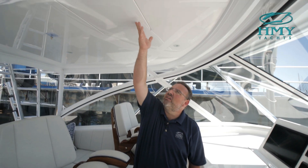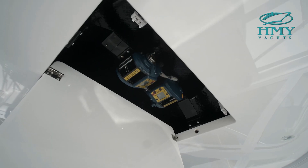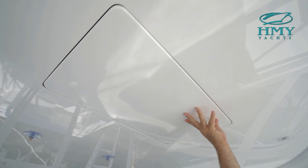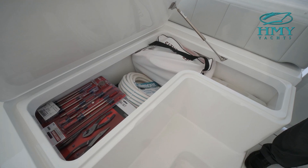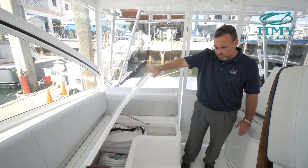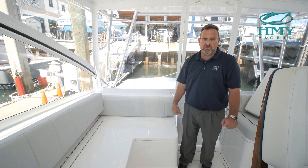Up here are recessed electric teaser reels — these are Miya Epoch US-6s — so they stay up here and out of the way. With the cushion removed from the starboard settee you can see the storage we have under the command deck; it's the same thing on the port side with an identical storage compartment. Now let's raise this up and take a look at the engine room.